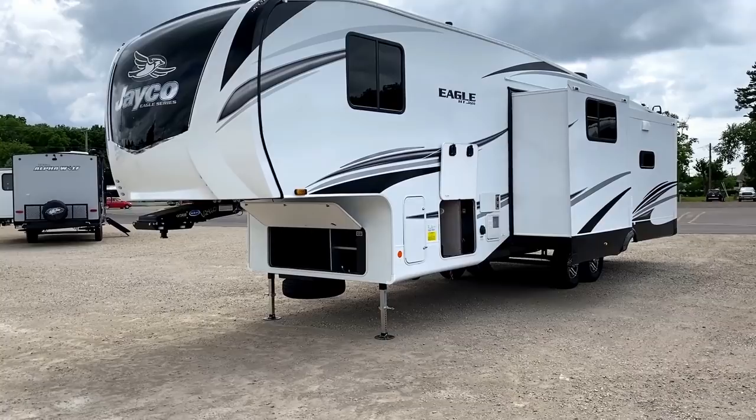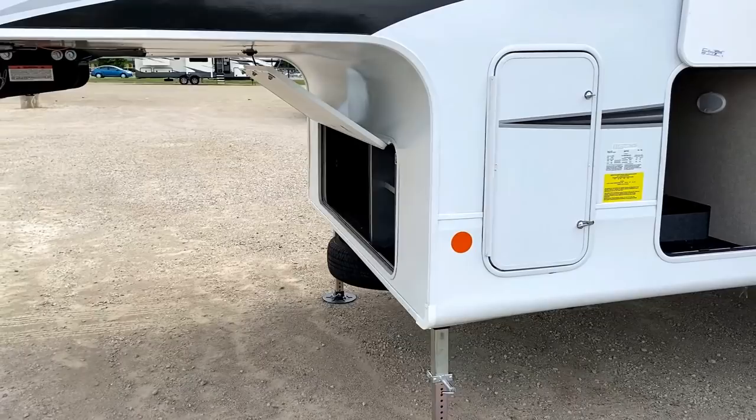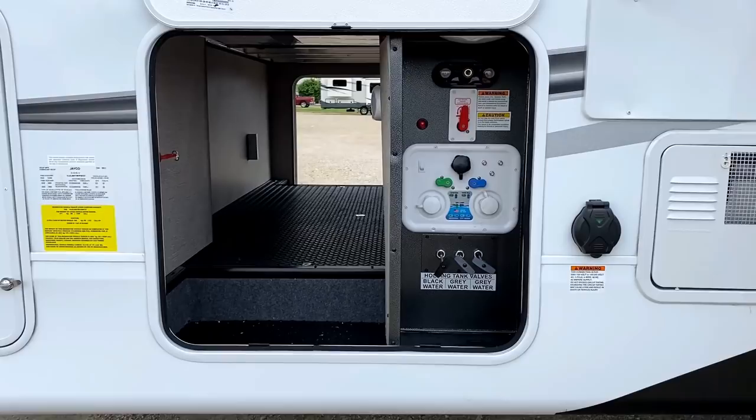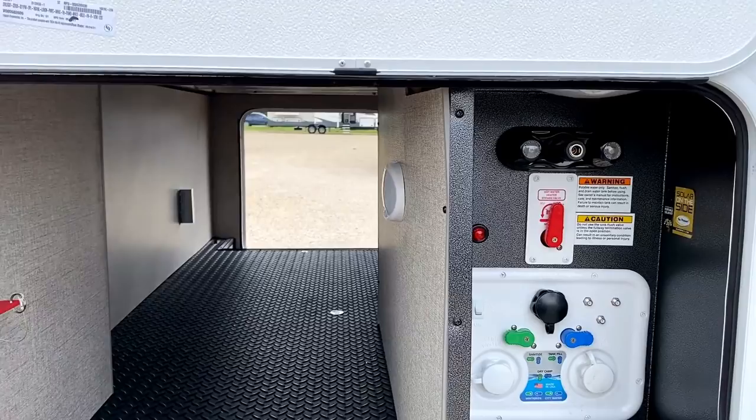Up front, there's room for four batteries and you see a big open cavity in there. A weird thing on Eagle HTs: you can get what's called the dry camp package, which will generator-prep this and then add an additional 30-pound propane tank — 50% more propane capacity. But you can't actually get a generator on an Eagle HT from Jayco, which I think is interesting. Just pointing that out and letting you know what's available even though you can't see it here.